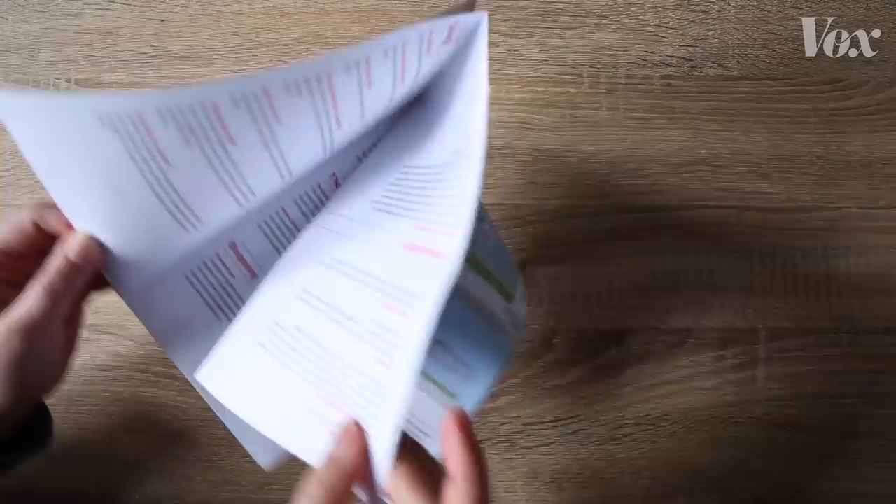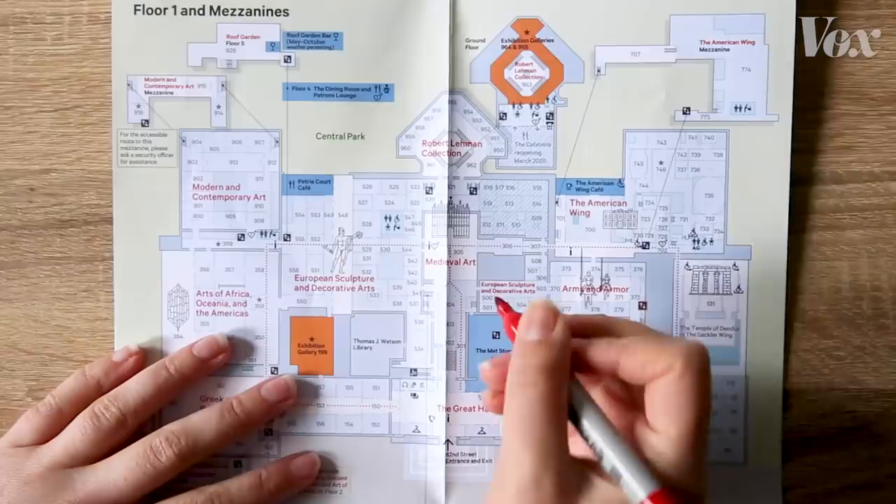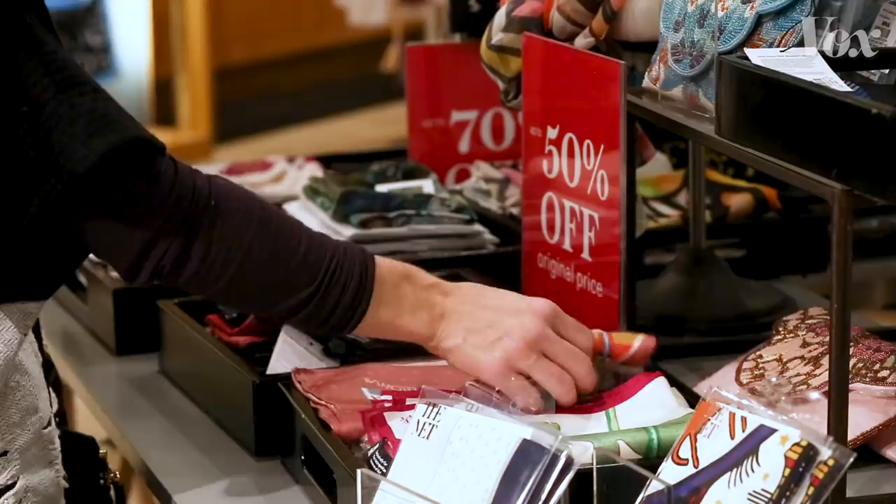If you've been to an art museum, you've probably been to an art museum gift shop. They're usually the last stop on any tour, the final exhibit before you head home. "We are here to support the museum financially and to support the mission of the museum in terms of education." Leanne Grafe is the head of design and product development for the Met Store. "What we really try to do is to create a varied assortment based on, of course, recognizable artworks."